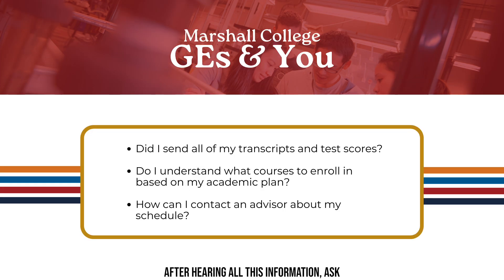After hearing all this information, ask yourself these two questions: Did you send all your transcripts and test scores to the UCSD Office of Admissions? And do you understand the courses that you need to take based on your academic plans? If you still have questions, feel free to reach out to your department and Marshall advisors through the Virtual Advising Center.